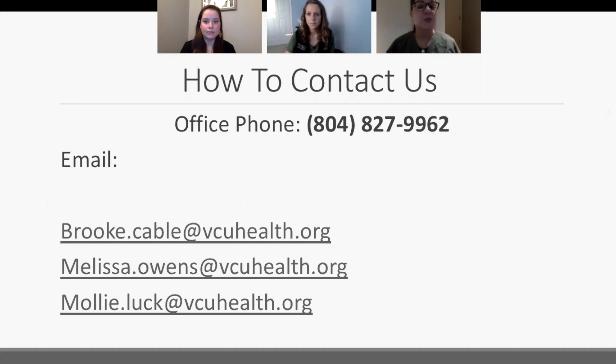As we bring this presentation to a close, one of the most important things is how to contact us. We're in our office periodically and can take messages. The number is 804-827-9962. You can also email us individually or as a group at the email address shown on screen. We look forward to hearing from you.